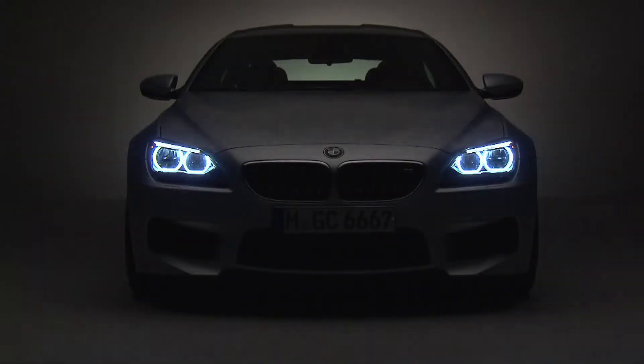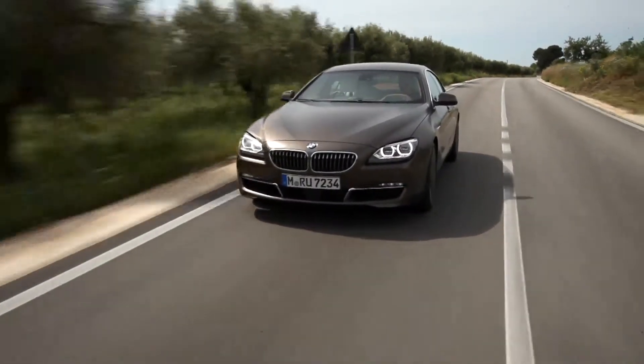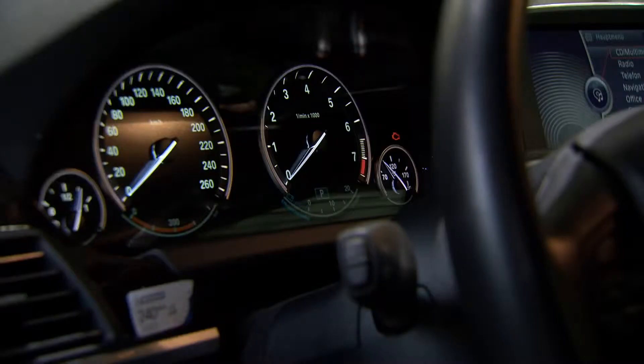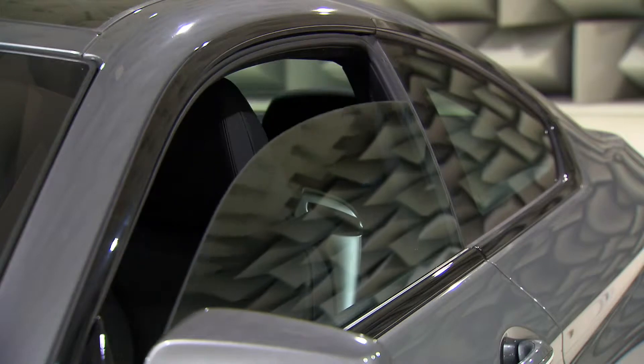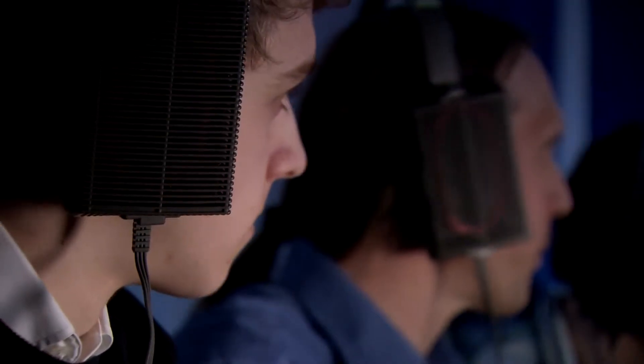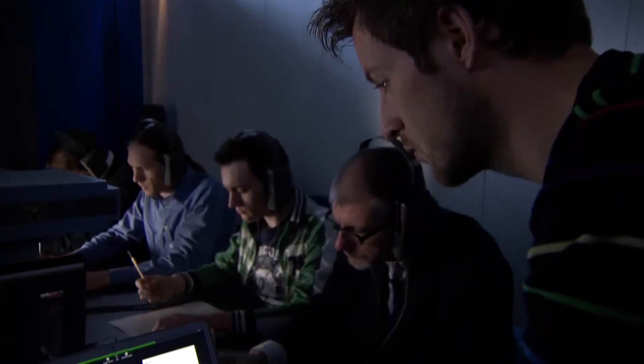A BMW has not only to look good, but also to sound good. From engine, to doors, to indicators. Nothing is left to chance. Everything you hear is the work of the sound designers at the BMW Research and Innovation Center in Munich. They make quality audible.